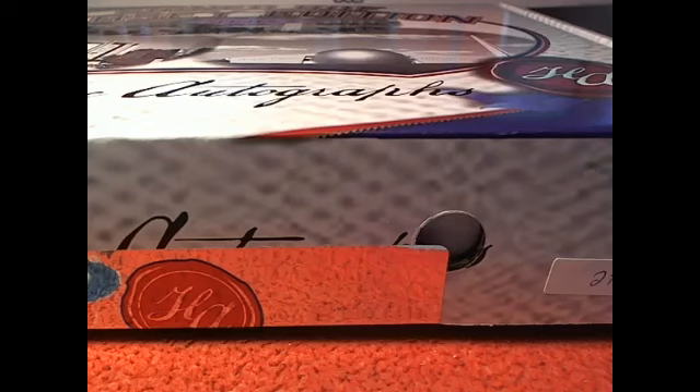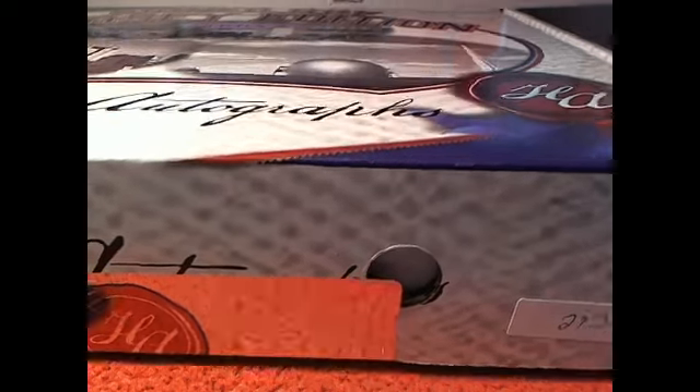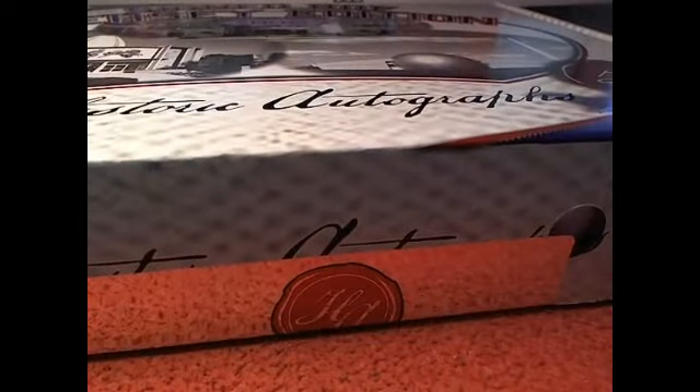This is going to be 2014 Historic Autos Hall of Fame Jersey Edition. This is box 29 of 39 right there. Let's go ahead and screen share everybody in.